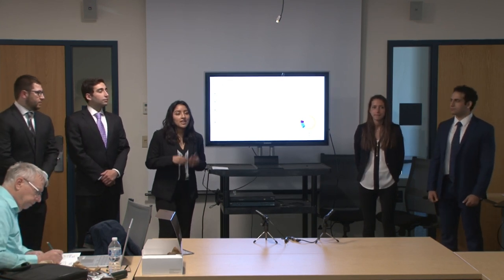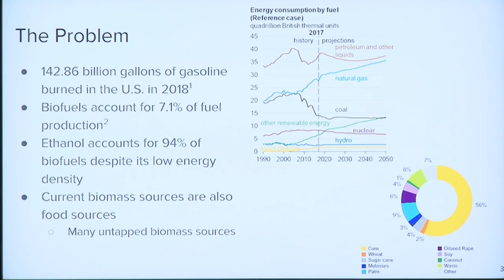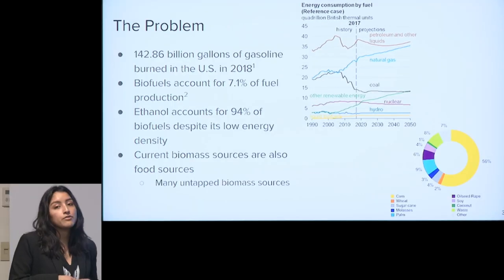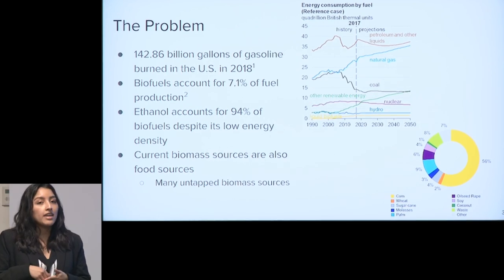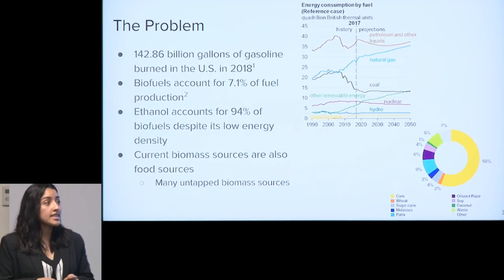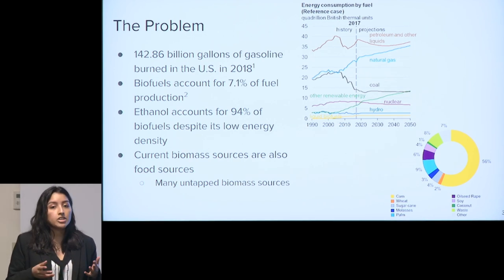The problem we're trying to address is the increasingly large amount of gasoline burned in the U.S. every year. This amount surpassed 140 billion gallons just last year. Gasoline is not a renewable source of energy, which is why there's been a lot of research into renewable sources. One of these sources is biofuels, which refer to fuels derived from living matter. Biofuels account for about 7% of the fuel market right now, but the majority are ethanol, despite its lower energy density compared to other biofuels. Biofuels are also typically made from a food source — the most common biomass is corn, making up over 50%, while only 8% is waste. We see this as a really large untapped biomass source.